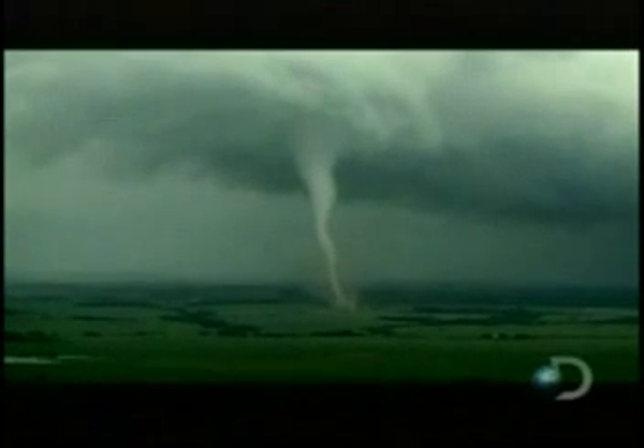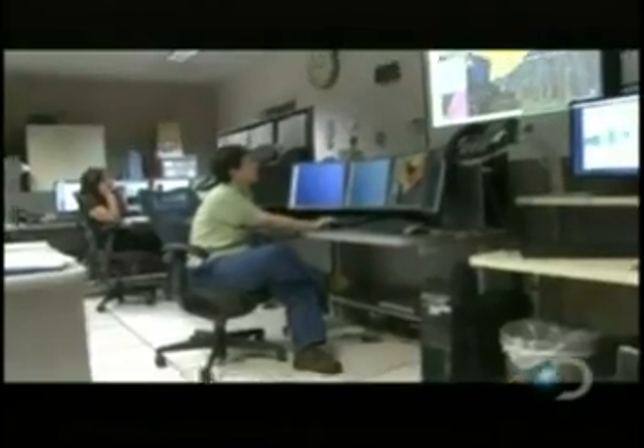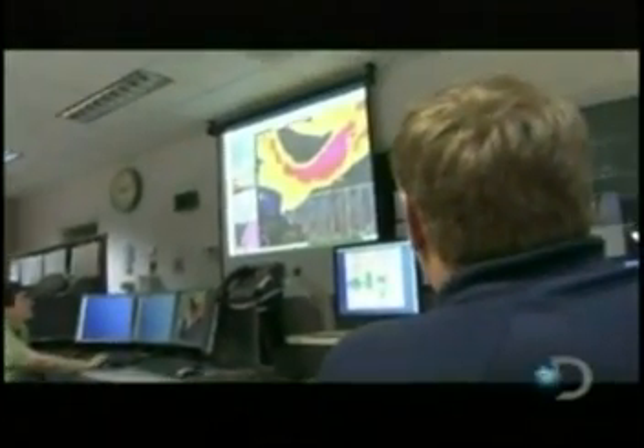A tornado warning is an alert issued by weather services to notify an area that a tornado or funnel cloud has been spotted, or if there are radar indications of a possible tornado.